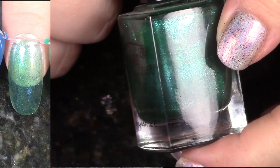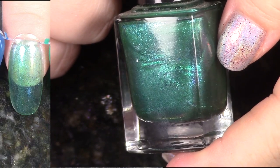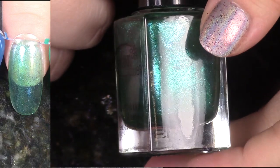This is another polish from the Take Wing Collection — this is Metamorphosis. I'm de-stashing the whole collection basically because look at how sheer they are, and I just don't really want to layer them or wear them as toppers. So yep, bye-bye.